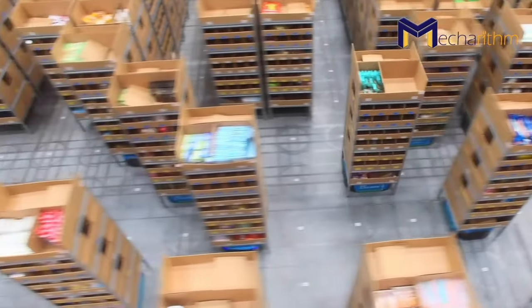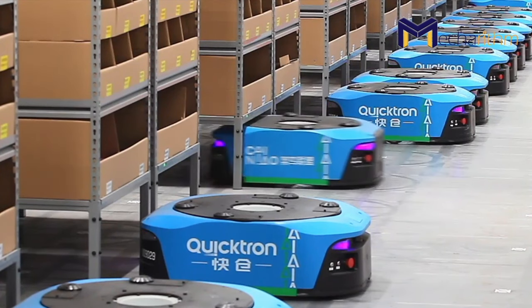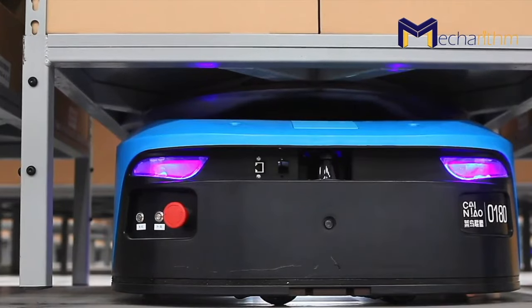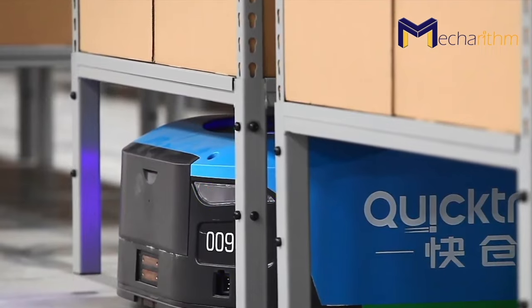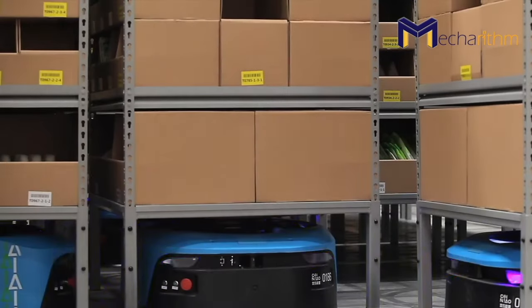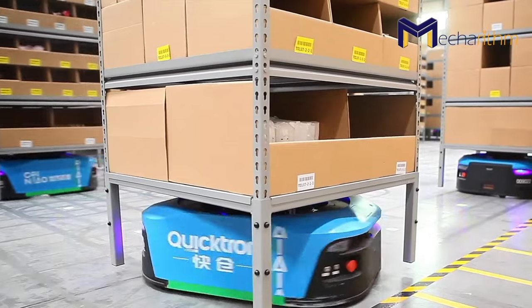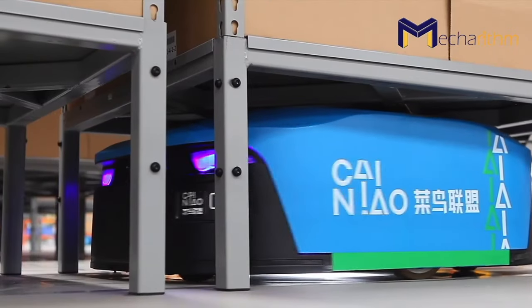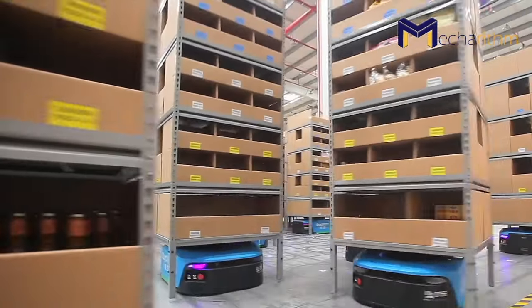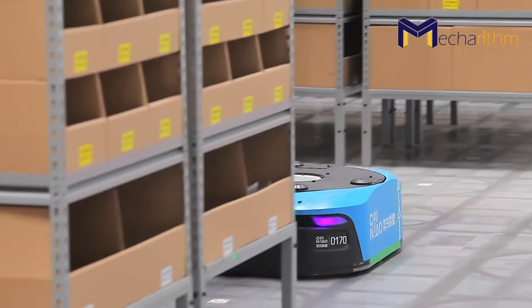Automated guided vehicles, or AGVs, are used to transport inventory within warehouses. AGVs can travel along a fixed and static path. These routes are pre-established and marked by wires, magnetic strips, tracks, embedded sensors on the floor, or other physical guides. Some AGVs feature cameras, LiDAR, or infrared for autonomous navigation, obstacle identification, and avoidance.